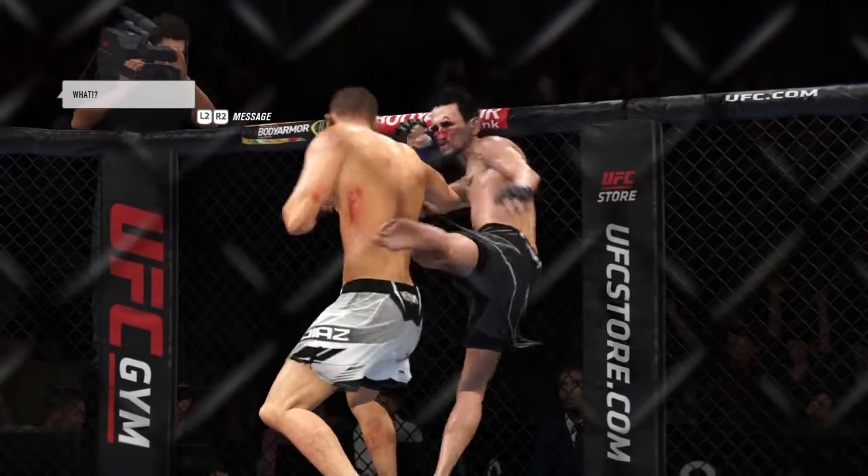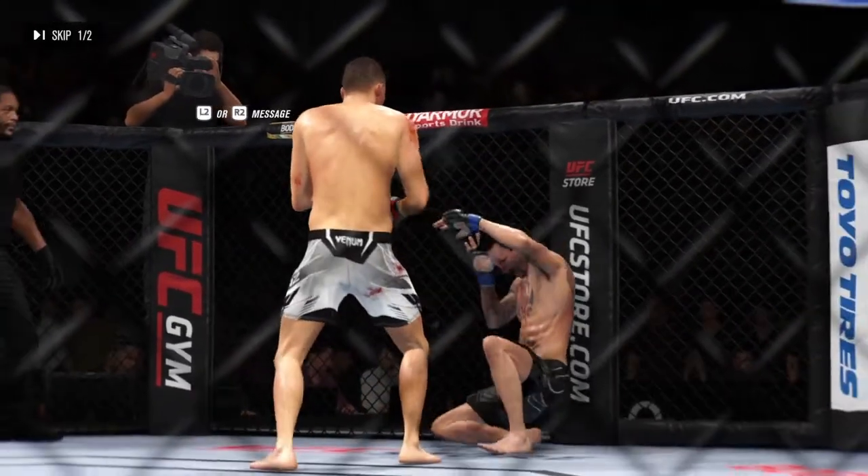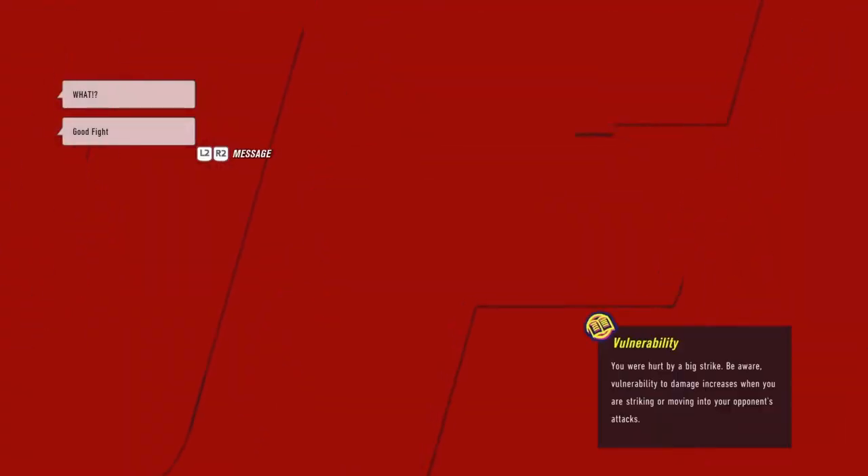No telestrator for DC tonight, but we'll get you some replays. And if you like face punching, that was a good round. Yeah, where's my telestrator, man? Jump that round.